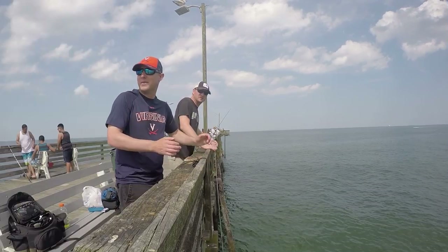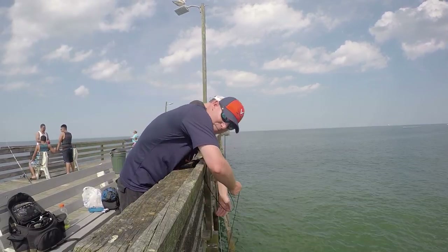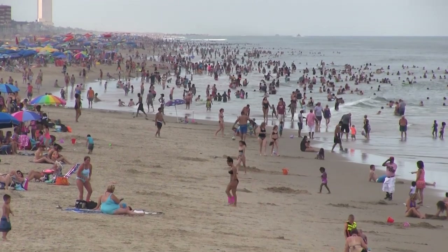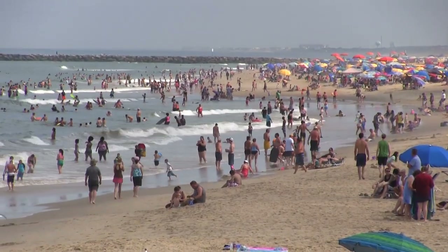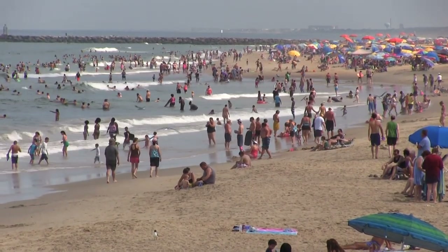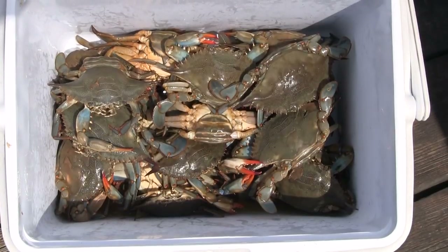We're sitting here on the Virginia Beach Pier, right in the heart of it all. What's amazing about it is you'll have tens of thousands of people literally swimming in the water, body surfing, on boat tours, hanging out on the beach — and just completely unaware of the fact that this area is absolutely loaded with blue crabs.